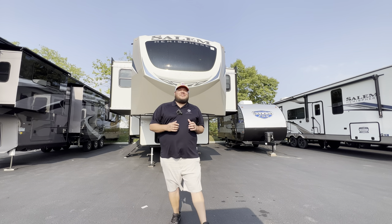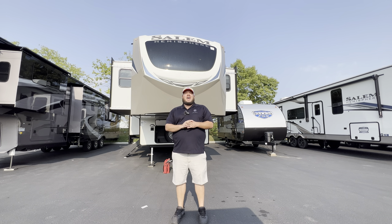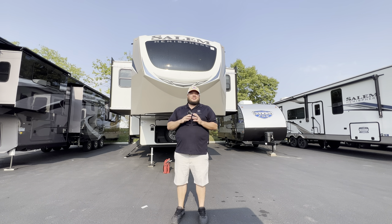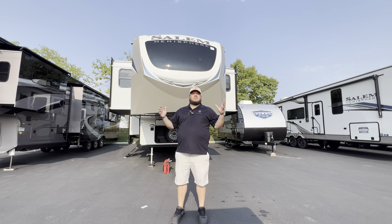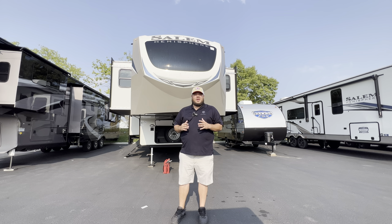Hey, what's going on everybody, this is Hunter. I have a beautiful fifth wheel that is near and dear to my heart — it's one of the first models I ever did that truly went viral, that really broke open everything for me and made me realize the power of social media for my family. This is the 2024 Hemisphere 378 FL.